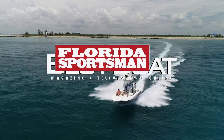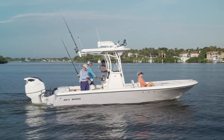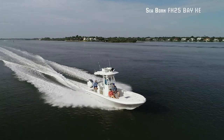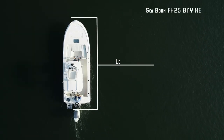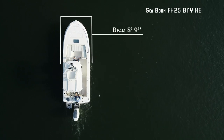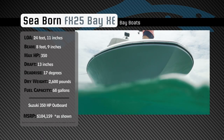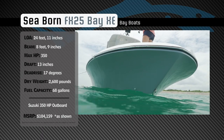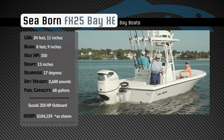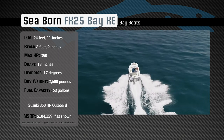Welcome back to Florida Sportsman Best Boat. Join our hosts as they take a closer look at the Seabourn FX25 Bay XE. Representing the Bay Boat category, the Seabourn FX25 Bay XE has an overall length of 24 feet 11 inches, a beam of 8 feet 9 inches, and a max horsepower rating of 350. Designed to easily navigate inshore waters and handle the chop offshore, she has a draft of 13 inches, a dead rise of 17 degrees, a dry weight of 2,600 pounds, and a fuel capacity of 68 gallons.